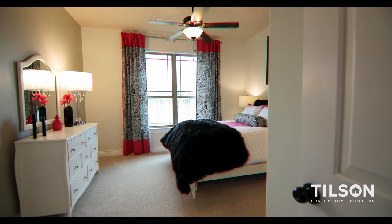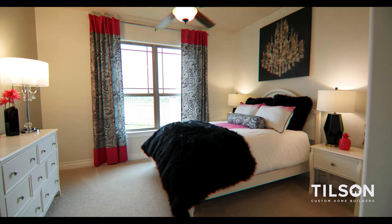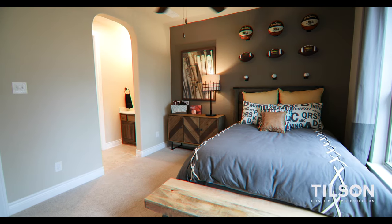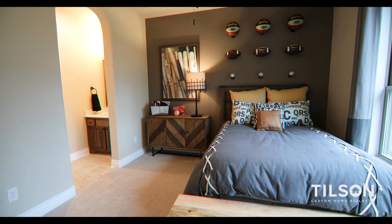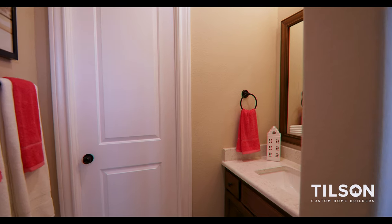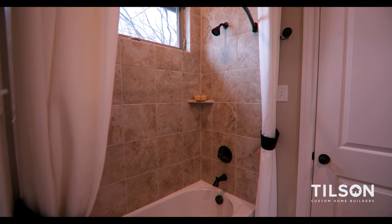The Rockwall design is a true split bedroom design, with the master on the opposite side of the home from the spare bedrooms. Immediately off of the hallway are two really large spare bedrooms, both over 11 by 13 feet, and they both share access to a Jack and Jill bath — each with their own vanity space, sharing an oversized laundry hamper area and shower.